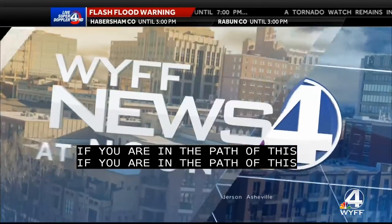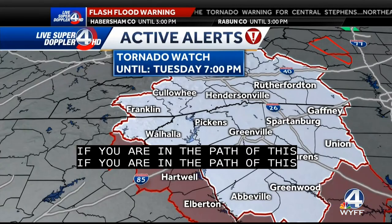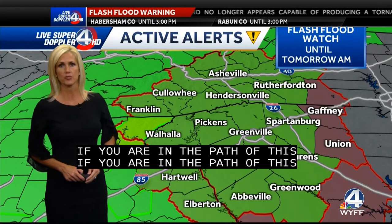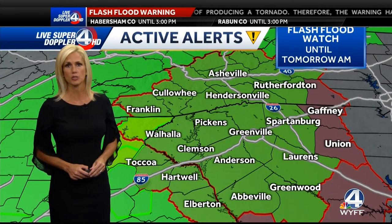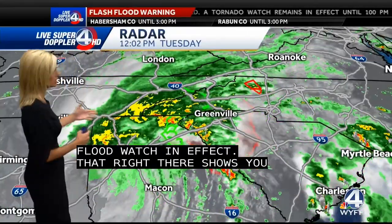Live, local, breaking news. This is WYFF News 4 at noon. In the event of a tornado warning issued for your location, you are asked to seek safety immediately. We're going to toss it straight over to Perella Lewis, who's got the latest for us this afternoon. A tornado watch is in effect for most of our viewing area until seven o'clock tonight. For Toccoa, Hartwell, and Elberton, this will end at one o'clock, but for the rest of our viewing area, it will be in effect until seven o'clock tonight. On top of that, we have a flash flood watch in effect for basically all of our viewing area until tomorrow morning. The main concern is the rain and the possibility of tornadoes. We've already had several tornado warnings throughout this morning.